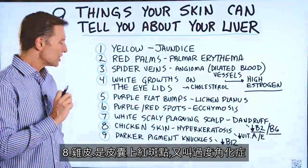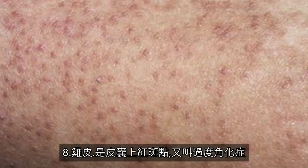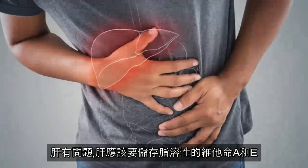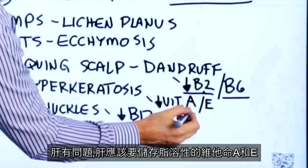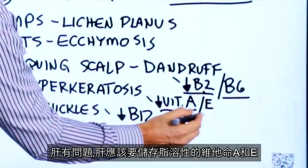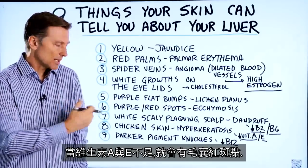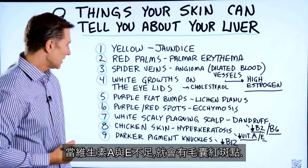Number eight: chicken skin, where you see those little red bumps on your hair follicles. It's called hyperkeratosis. That is a problem with the liver — the liver is supposed to store vitamin A, because it's a fat-soluble vitamin, as well as vitamin E. When these two vitamins become deficient, you can start developing these little bumps on your hair follicles.